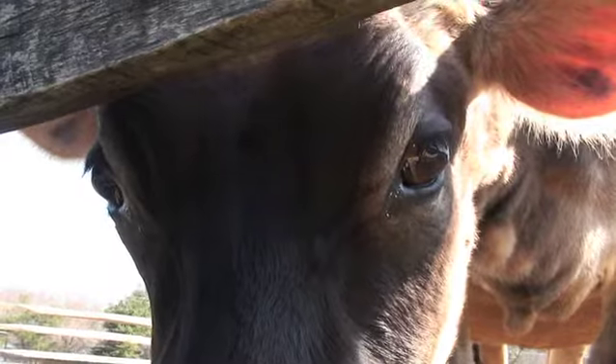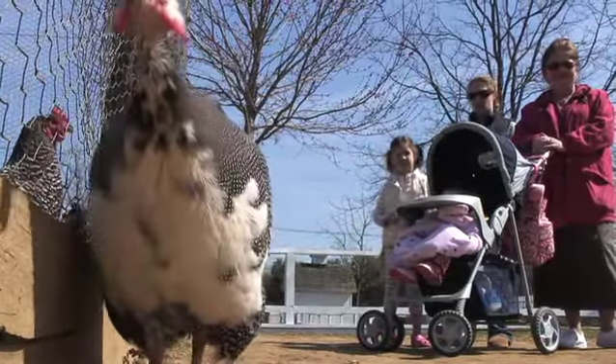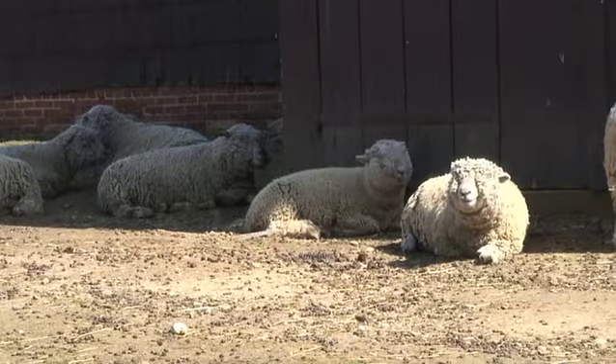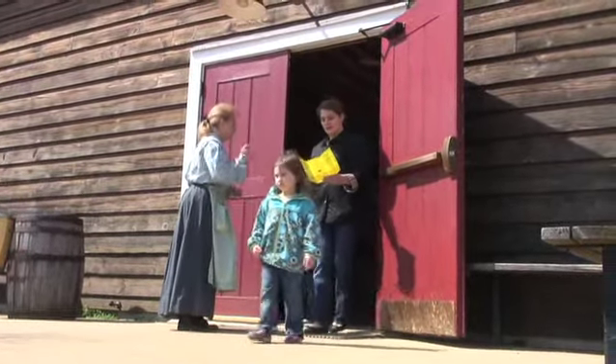It's the animals and the little kids that make this place fun to go to. The animals are this way. We have sheep shearing coming up. Tour guide Elaine McMillan loved growing up on her grandmother's farm.